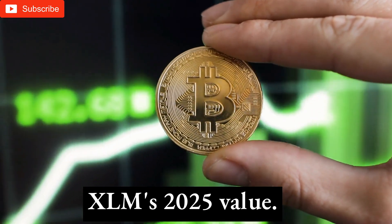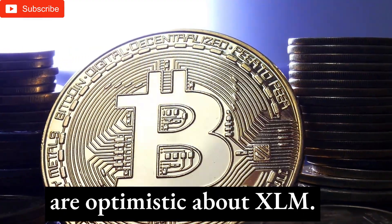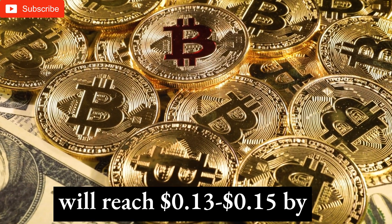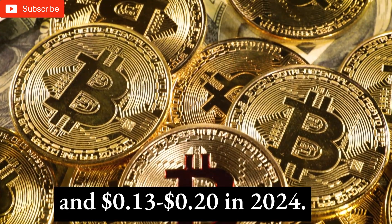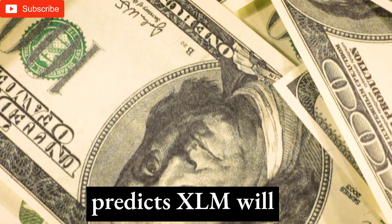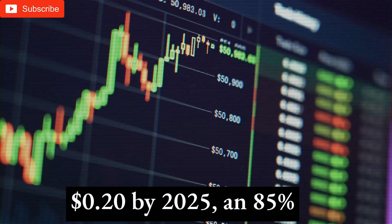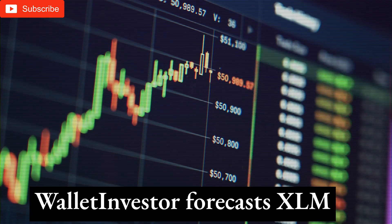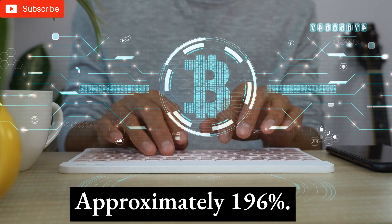XLM's 2025 value: No one can forecast the future, particularly with a volatile investment like cryptocurrency, but experts are optimistic about XLM. Digital Coin Price thinks XLM will reach 13–15 cents by 2022, 14–18 cents in 2023, and 13–20 cents in 2024. In 2025, they predict XLM will average 20 cents, between 19 and 22 cents. Stellar Lumen might reach 20 cents by 2025, an 85% increase in three years. Wallet Investor forecasts XLM will reach 32 cents in five years, approximately 196 percent.